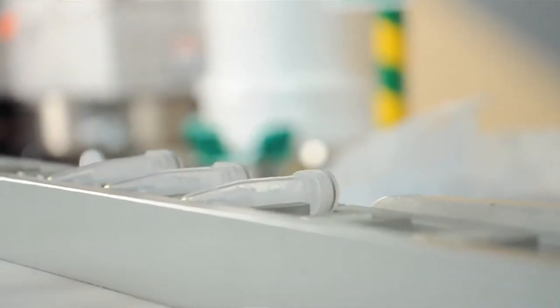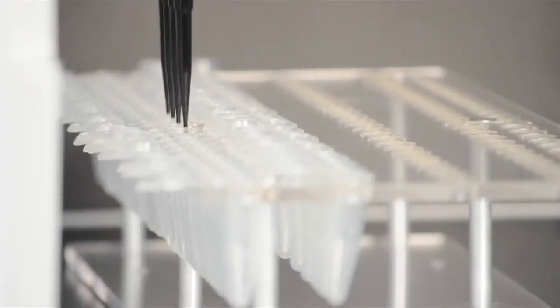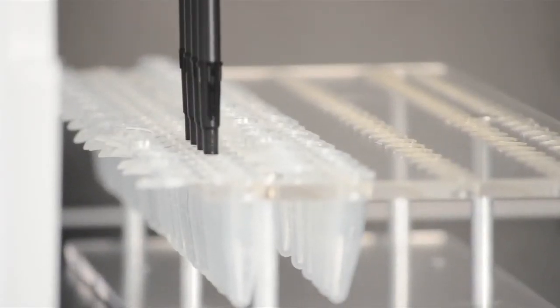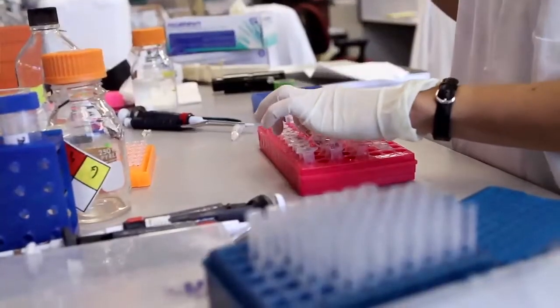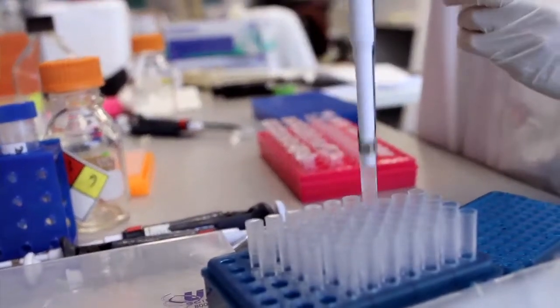Biomatrica has developed a technology that really will generate a paradigm shift — almost as big as what canning did to the food industry — that Biomatrica's technology will do to the research and health science community.